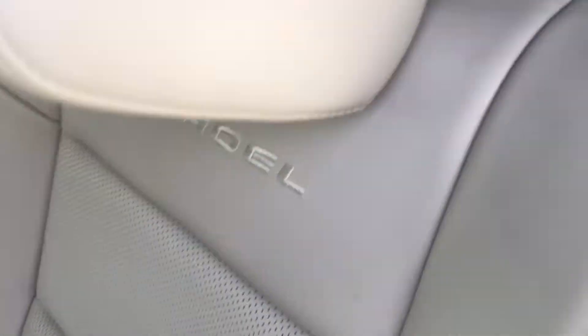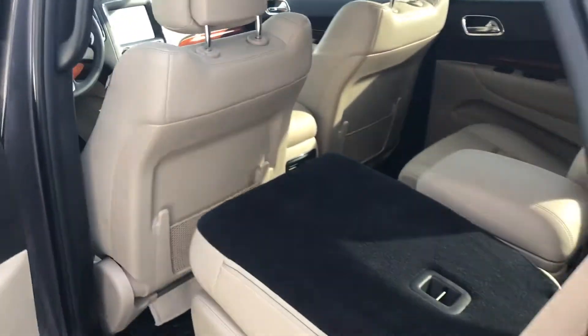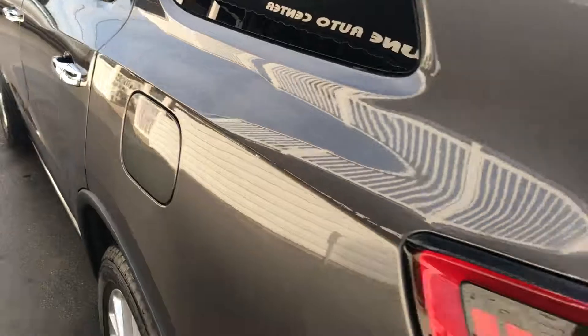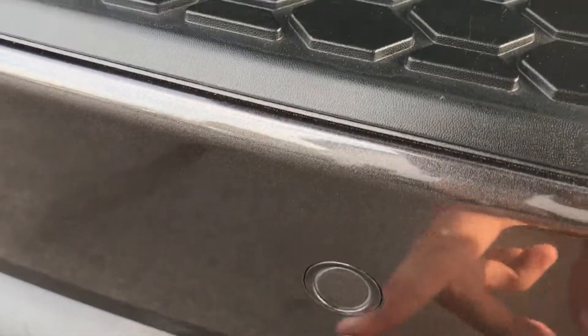Plus USB ports. Open this console up and you've got another charger and also another USB that's for charging only, so you can plug your phones in there. You also have the third row seats as well. We have a 4.8 Google rating — one of the highest in the state of Ohio — with over 220 reviews. You've got your backup camera and backup sensors right there.